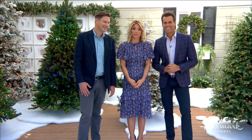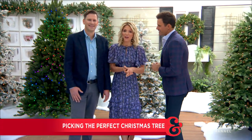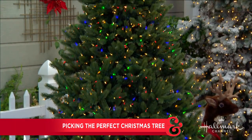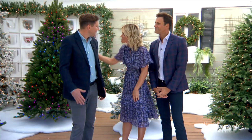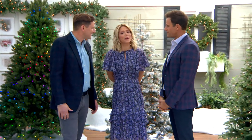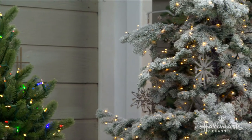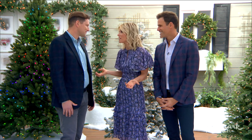Nothing says Christmas quite like a Christmas tree, but not every tree is right for every home. Here to take the guesswork out of which tree is best for you and your family is Balsam Hill founder and CEO Mac Harmon. Balsam Hill trees are really spectacular — they give you that warm, cozy feeling inside, and there is a perfect Balsam Hill tree for every single person in every single space.